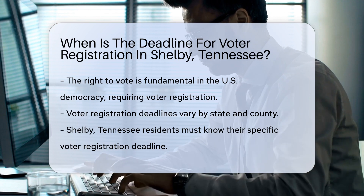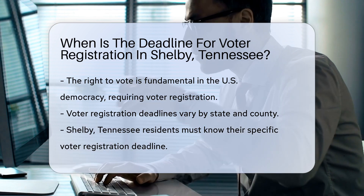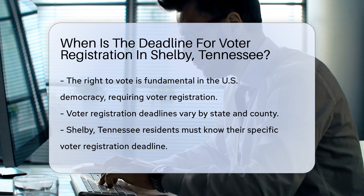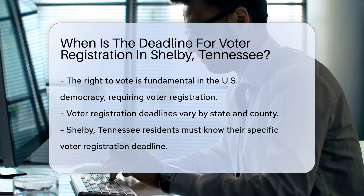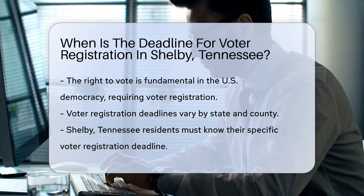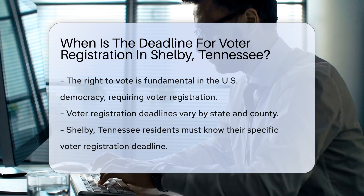voter registration. The process and deadlines for voter registration can vary significantly from state to state and even within different counties. For residents of Shelby, Tennessee, understanding the specific deadline for voter registration is critical to ensure they can participate in upcoming elections.